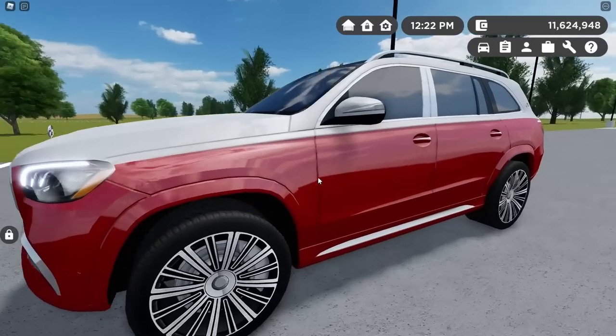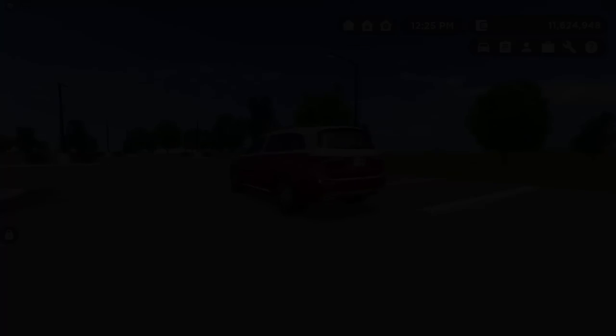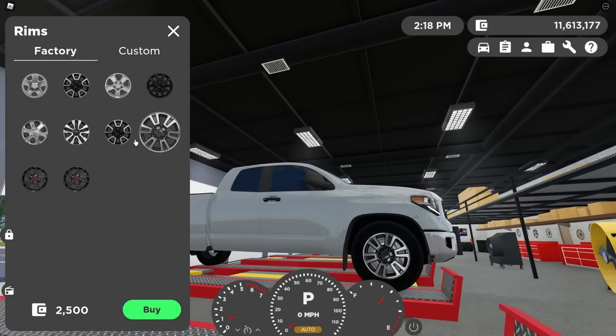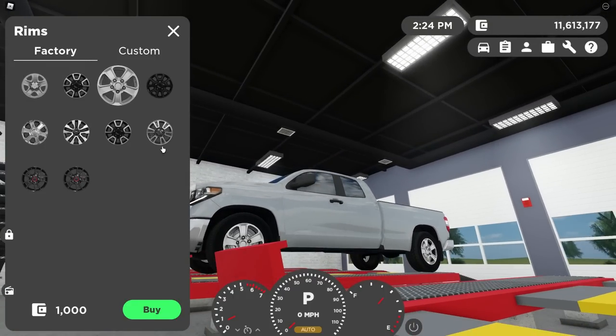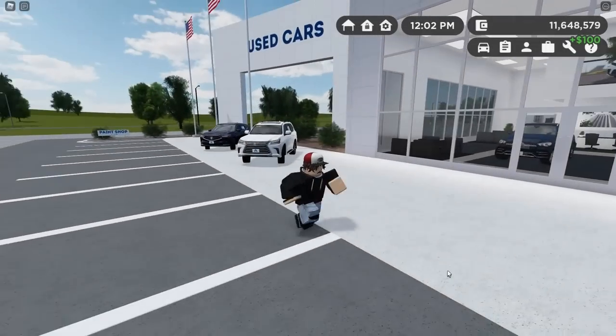The rim shop, like the paint shop, now lets you preview things before you buy them. That's definitely going to save me a lot of money — I've spent a big amount just buying rims to see what they look like. We've also got 40 new rims in the rim shop per the usual update.